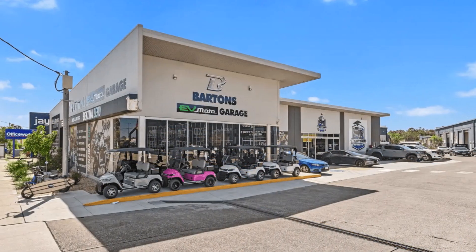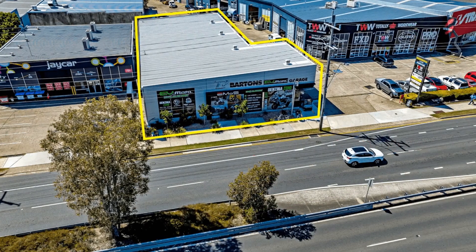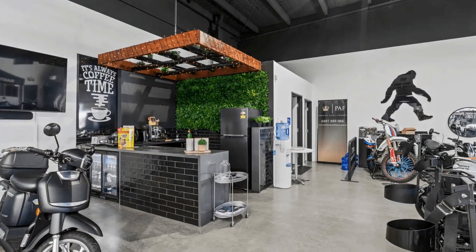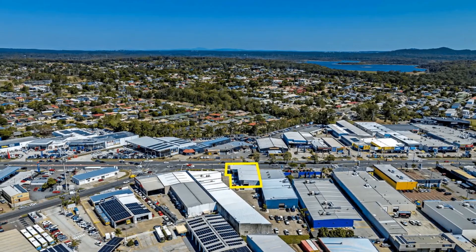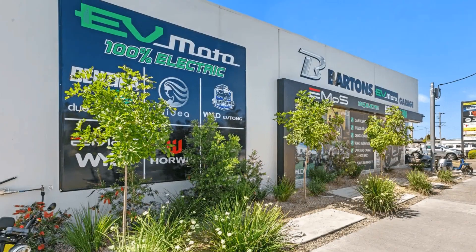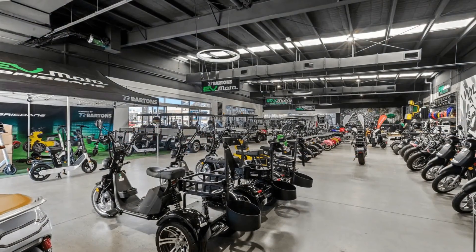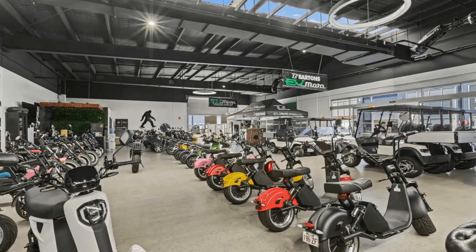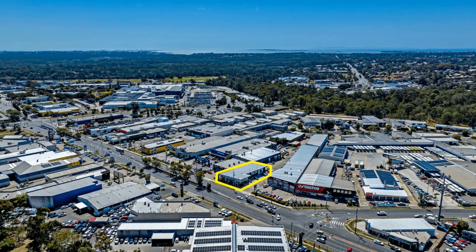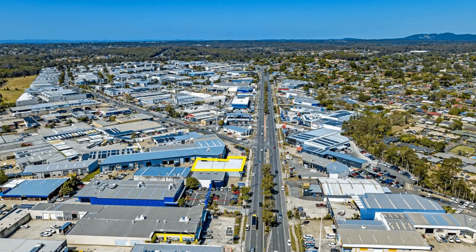RwC Bayside is pleased to present 15 and 100 Redland Bay Road, Kapalabar, to market for lease. Located in the established Kapalabar showroom precinct, this well-presented 592 square metre retail premises has high ceilings and sits on the front boundary of the property, ensuring maximum exposure to over 25,000 vehicles each day.